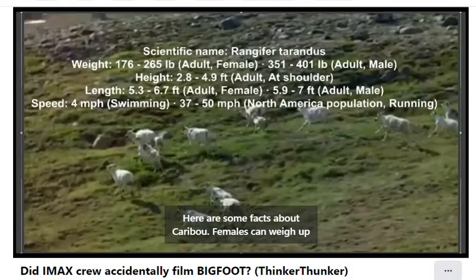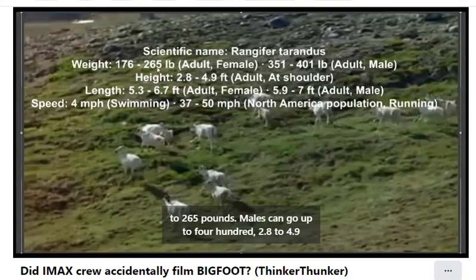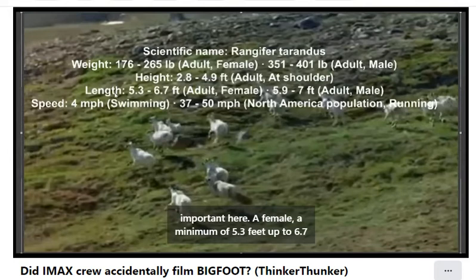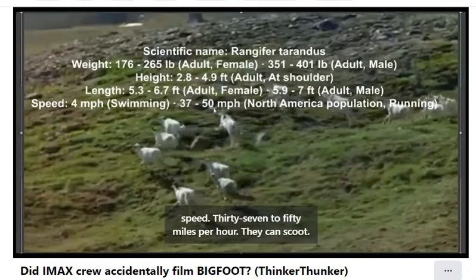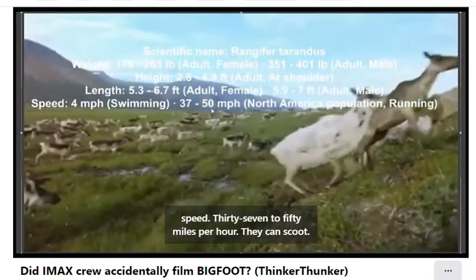Here are some facts about caribou. Females can weigh up to 265 pounds, males up to 400. They stand 2.8 to 4.9 feet at the shoulder. As for length — which is going to be important here — a female ranges from a minimum of 5.3 feet up to 6.7 feet, and males can go up to 7 feet long. And look at their speed: 37 to 50 miles per hour. They can scoot.